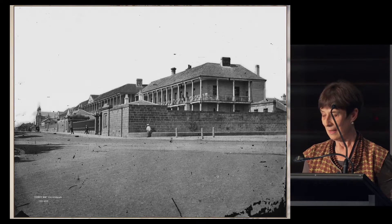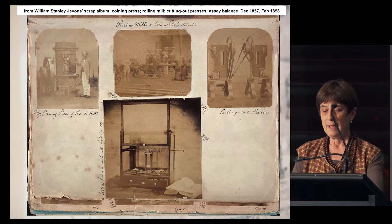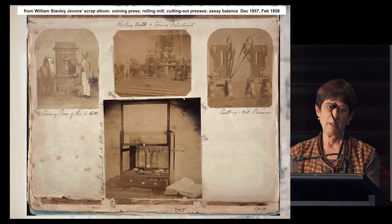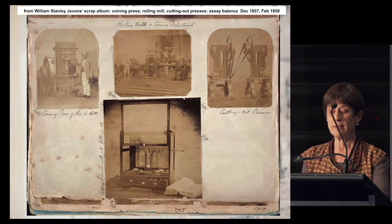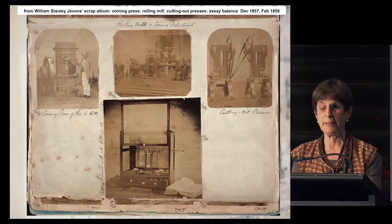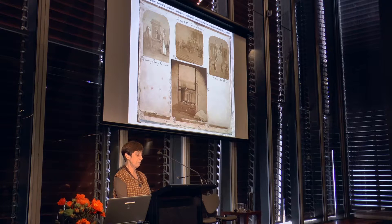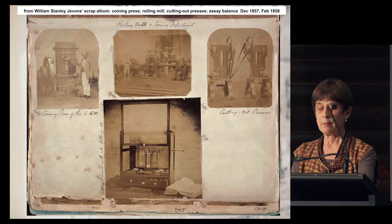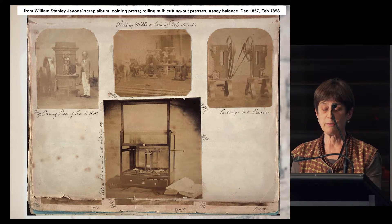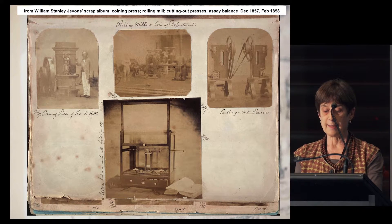The mint was an industrial workplace, and we are fortunate that one of its first employees, William Stanley Jevons, was a keen amateur photographer — among the first amateur photographers in those very early years of photography. Two albums of his photographs taken in 1857–58 at the Mint survive in the Rylands Library at the University of Manchester. In one photograph you can see key components of that industrial workplace: the coining press, rolling mills, a cutting out press, and an assay balance.